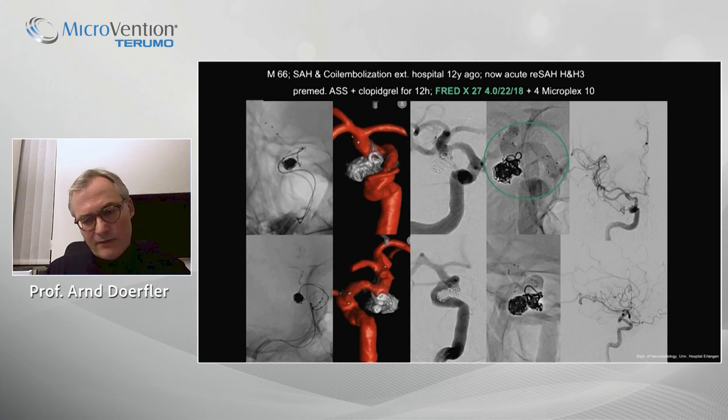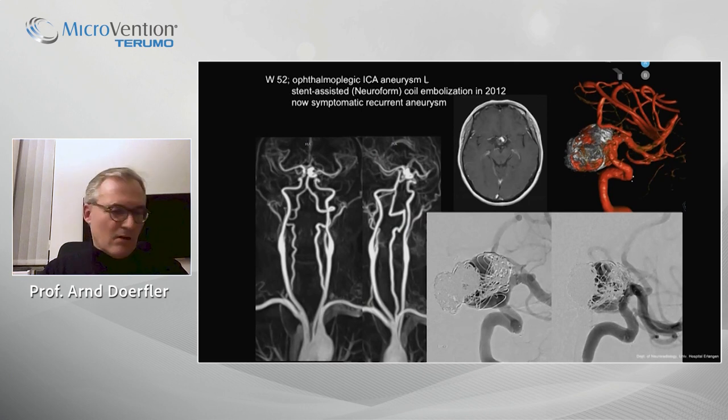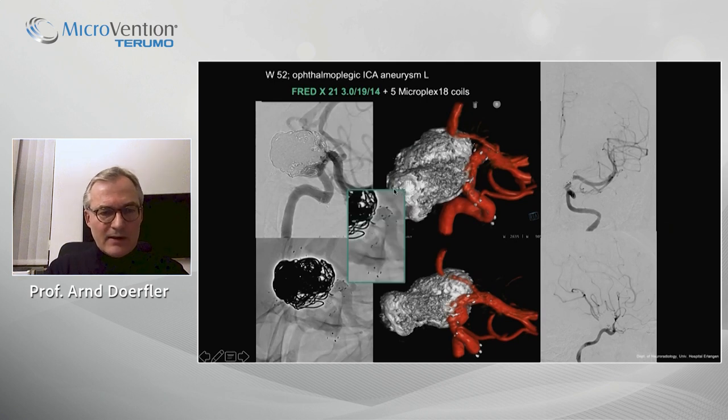This patient does not yet have a follow-up and still needs to recover. The third case is a large paraophthalmic ICA aneurysm treated eight years ago with stent-assisted technique using a Neuroform and coils, which recanalized over time and became symptomatic again — no rupture, but symptoms. We implanted the FRED-X within the Neuroform, tailoring the stent precisely — a short stent, nicely visible — with recoiling of the aneurysm.